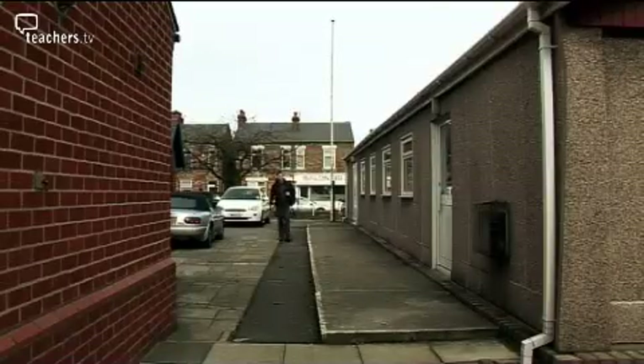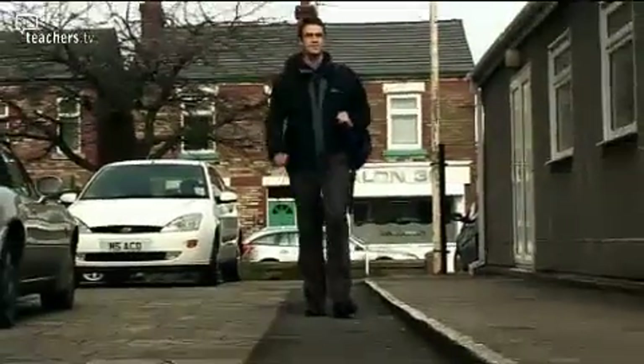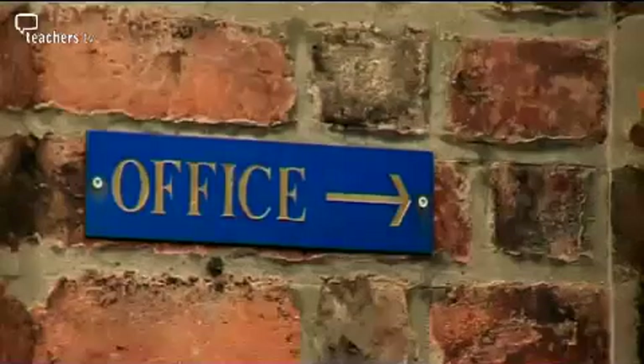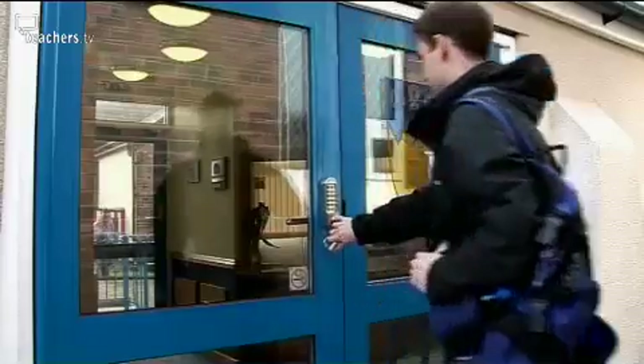Henry Frankel is a third-year trainee teacher at Edge Hill University in Ormskirk. He's just started a placement at Burskow Bridge Methodist Primary School in Lancashire, where he is going to put into practice some of the skills he has learnt on his course.